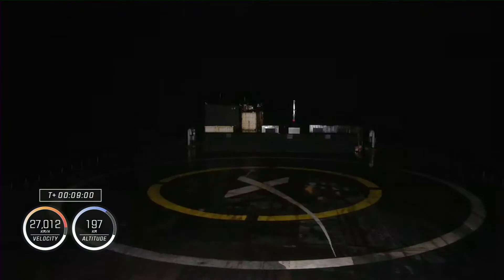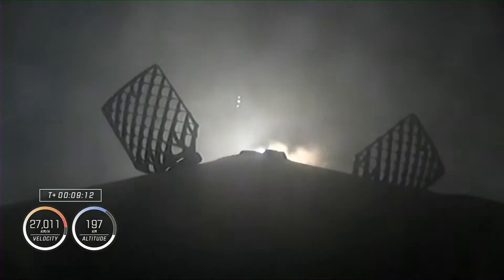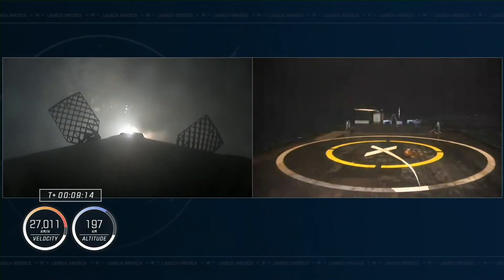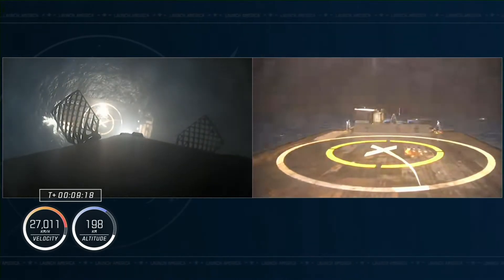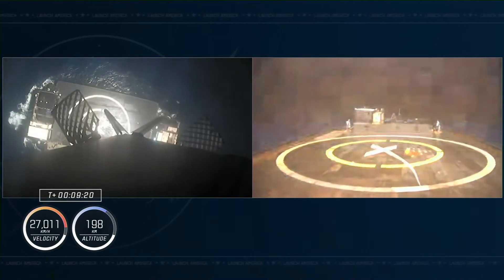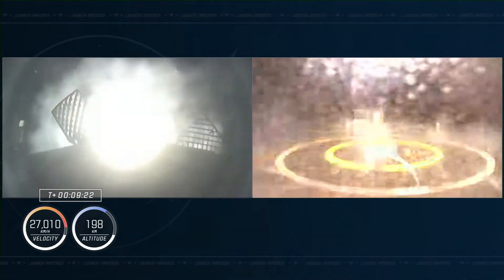Back shutdown. Page one landing burn, and there we heard the callout indicating that landing burn — Dragon, SpaceX, we have a nominal orbit insertion. Great news there for SpaceX. Dragon copies nominal orbit insertion. Escape system disarmed for Dragon Endeavor. Landing leg deploy. Attempting to land on our drone ship, Just Read the Instructions.